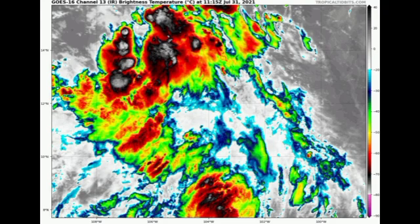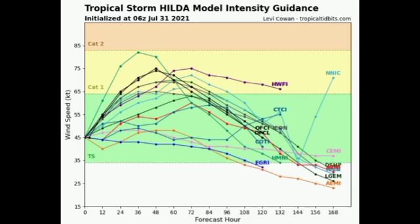Looking at model intensity guidance for Hilda, most models are expecting it to achieve hurricane status and none of them are forecasting anything beyond Category 1 intensity. That is also what the National Hurricane Center is expecting for the system.